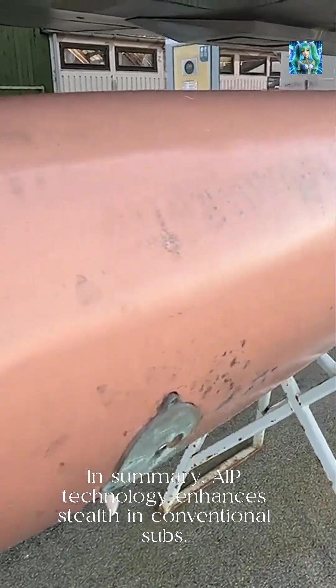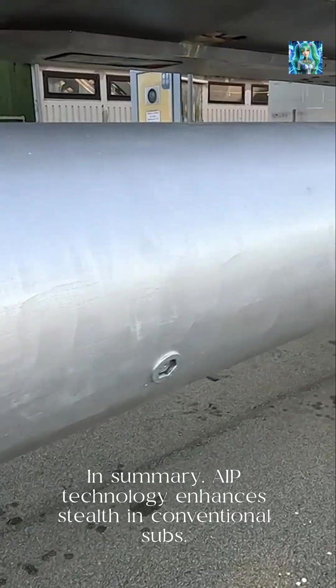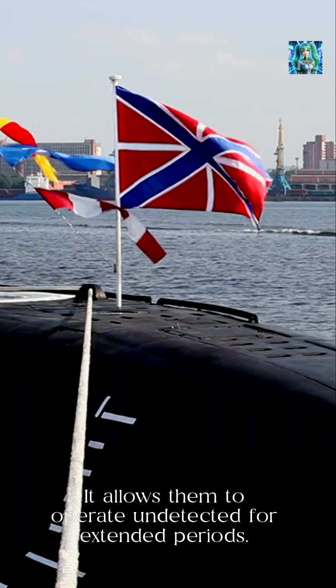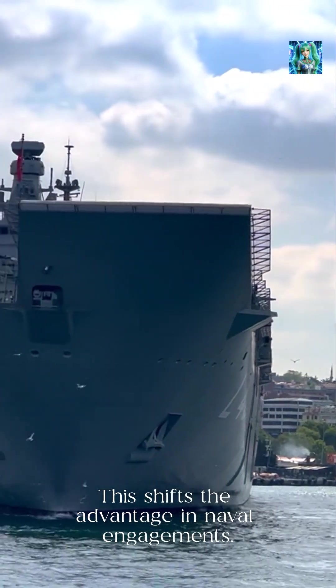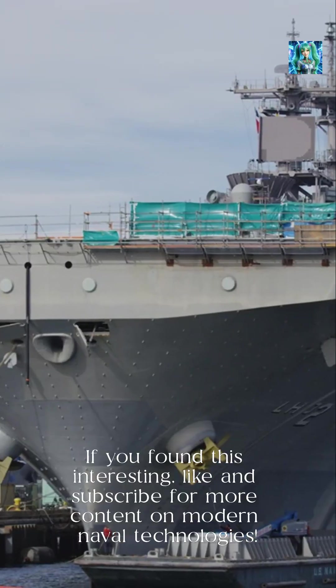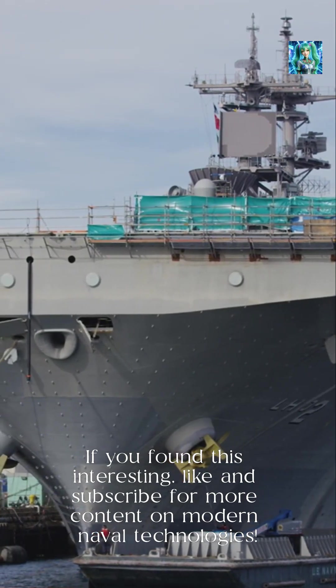In summary, AIP technology enhances stealth in conventional subs, allowing them to operate undetected for extended periods. This shifts the advantage in naval engagements. If you found this interesting, like and subscribe for more content on modern naval technologies.